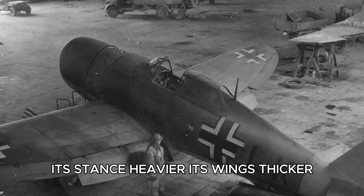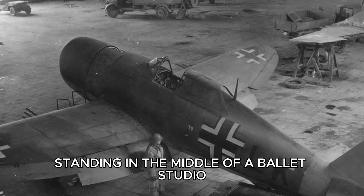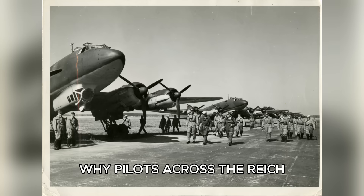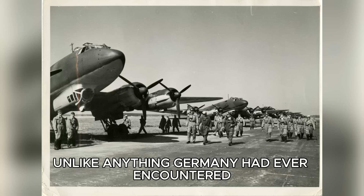Its shape was broader, its stance heavier, its wings thicker. It seemed almost to crouch, like a heavyweight boxer standing in the middle of a ballet studio. As he drew closer, Hans understood instantly why pilots across the Reich had been talking about it for months. This was the Republic P-47 Thunderbolt — an American fighter unlike anything Germany had ever encountered.